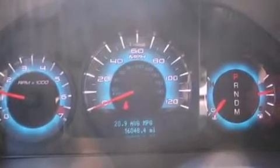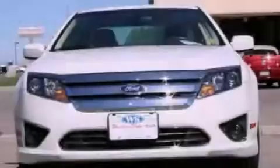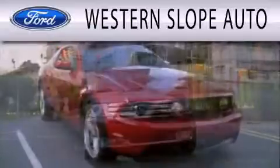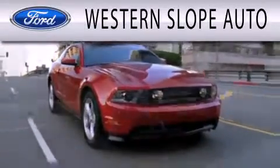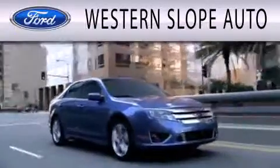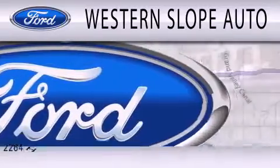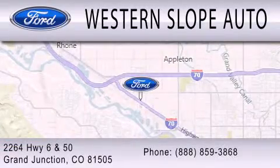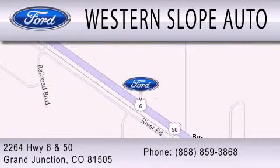Contact us today and schedule your opportunity to see this vehicle in person. Western Slope Auto is dedicated to doing everything possible to ensure that the experience you have selecting your next vehicle is as pleasant as possible. We are located at 2264 Highway 6 and 50 in Grand Junction.